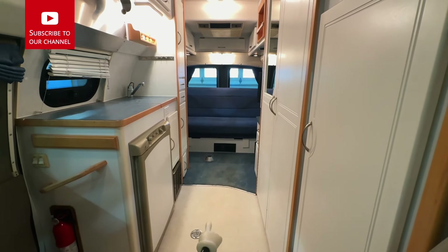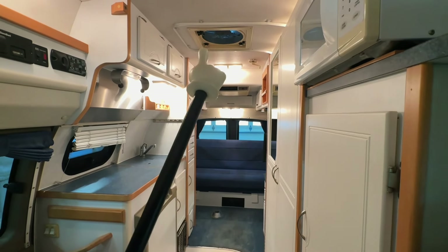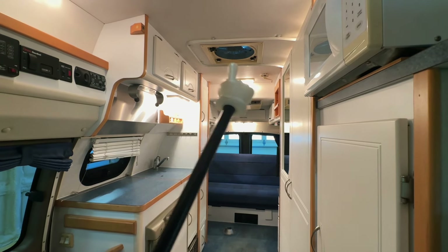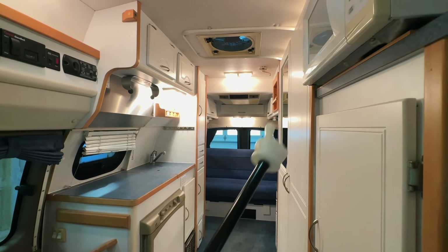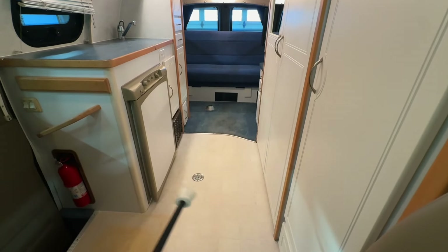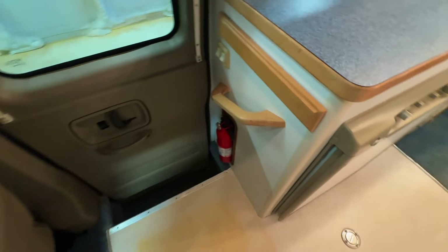Got a mixture of hard surface and carpet flooring in this one. About 72 and a half inches of headroom here in the main part of the coach. Fantastic fan here in the center runs on the coach battery system — it's going to act like an attic fan at night. If you open up the window it's going to bring the cool outside air in. Also going to be your exhaust fan for your bathroom or kitchen. This track is for the shower curtain, and this is for the shower drain — there's a pan that drops down here and sits in the floor to create a shower area in the center of the coach.